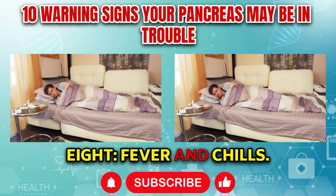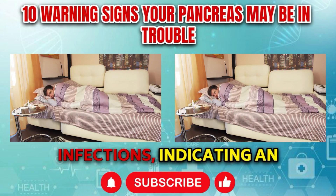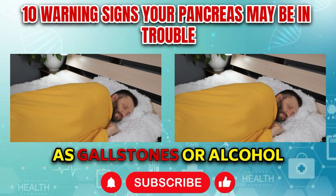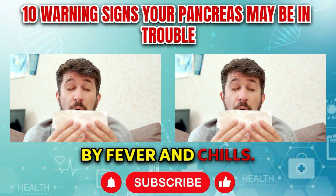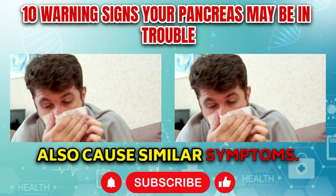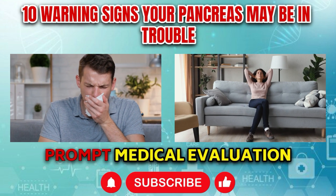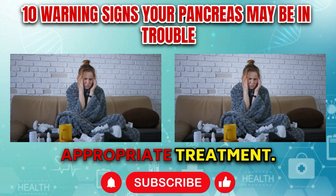Symptom number eight: Fever and chills. Fever and chills may occur in cases of acute pancreatitis or pancreatic infections, indicating an inflammatory response or systemic infection. Acute pancreatitis, often triggered by factors such as gallstones or alcohol consumption, can lead to localized inflammation of the pancreas accompanied by fever and chills. Infections of the pancreas, although less common, can also cause similar symptoms. Fever is the body's natural response to infection or inflammation, while chills may accompany fever as the body attempts to raise its temperature. Prompt medical evaluation is essential.